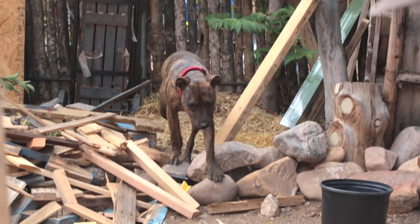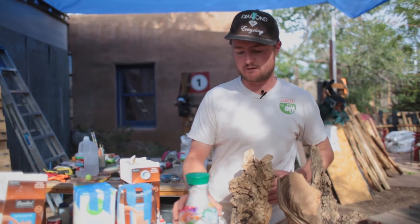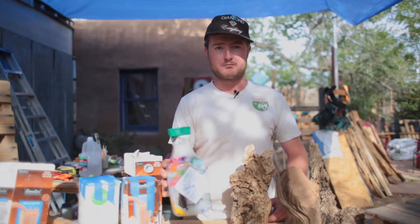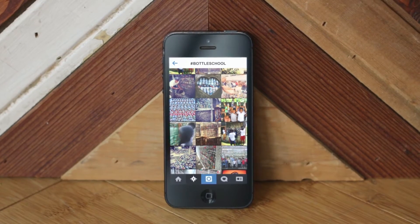There's quite a movement going on in the world, in the developing world, in regards to building bottle schools and large community buildings out of these ecobricks.